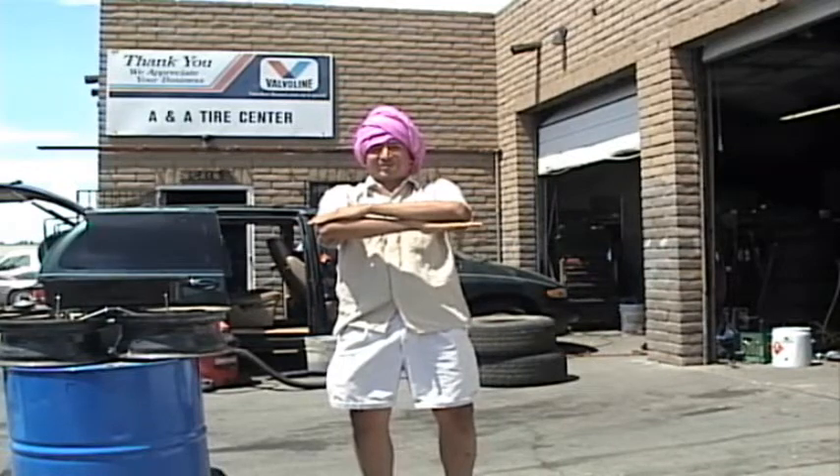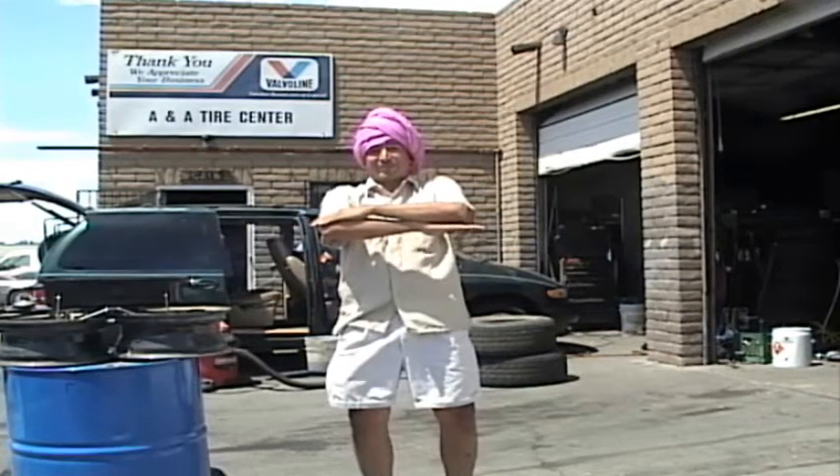Welcome to the cooking show, the Tandoori Chicken Cooking Show. Before we start our cooking show, I'd like to sell some tires.